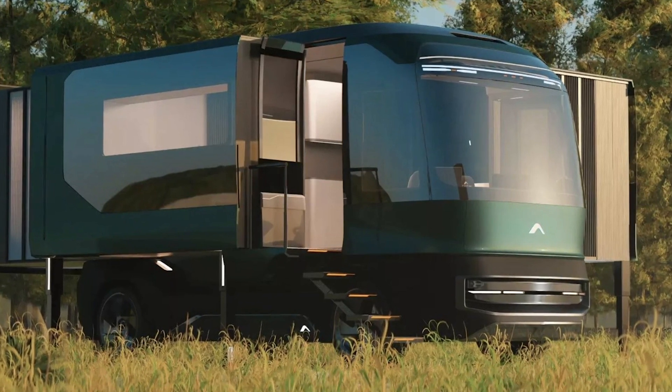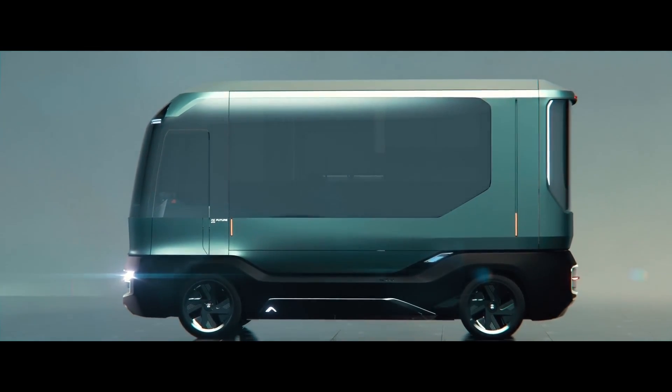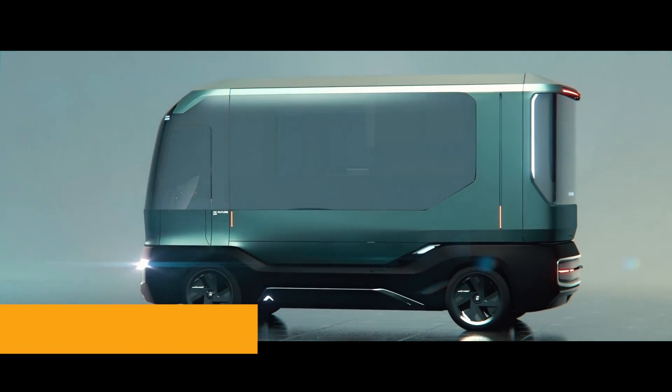This thing is not just a mobile home. It's a glimpse into the future of sustainable, smart, and downright luxurious living on the go.